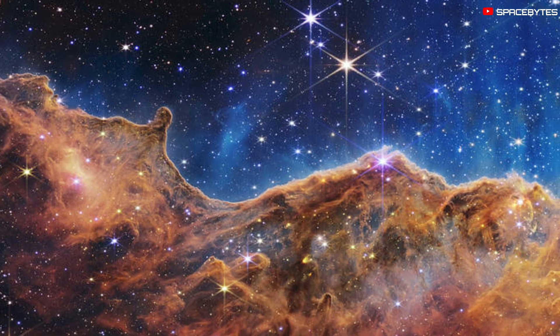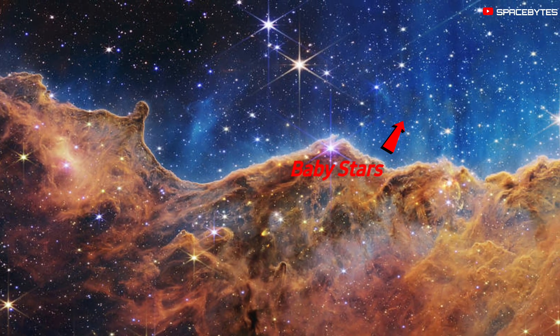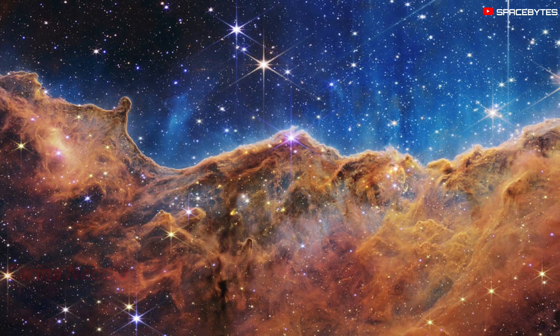The fifth and final image showed new details about baby stars that were previously hidden in the Carina Nebula.